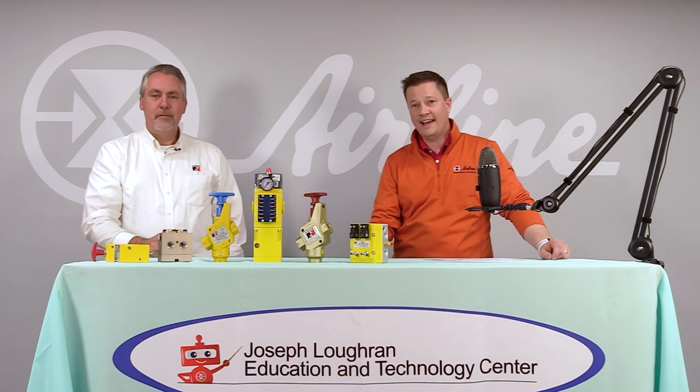To learn more information about Ross Controls or lockout tagout procedures or products, please click the link embedded in this video. Thank you very much for your time. We'll see you next time.